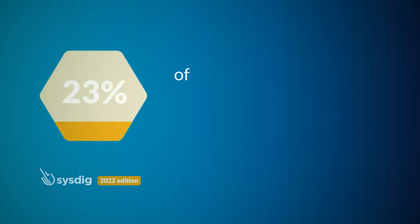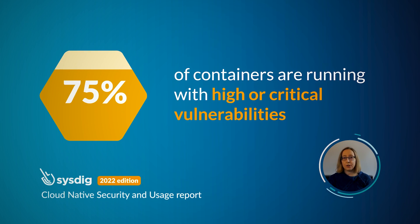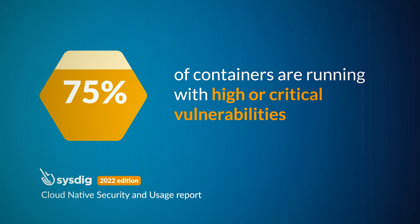Traditional tools are not purpose-built for the cloud, and they could expose you to unnecessary risks. Did you know that 75% of containers running in the cloud have high or critical vulnerabilities that could have been patched but weren't? Organizations are accepting security risks in order to ship software faster.